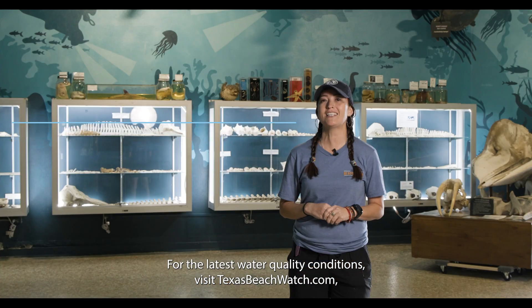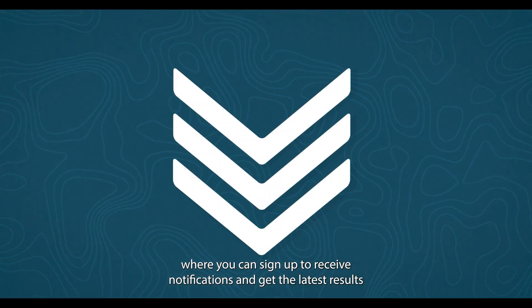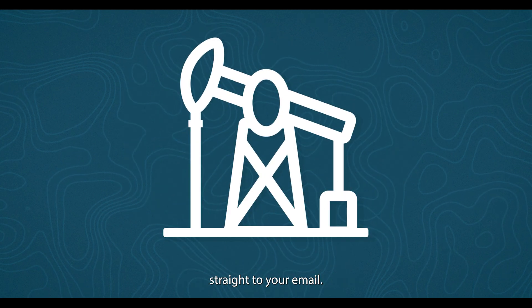For the latest water quality conditions, visit TexasBeachWatch.com, where you can sign up to receive notifications and get the latest results straight to your email.